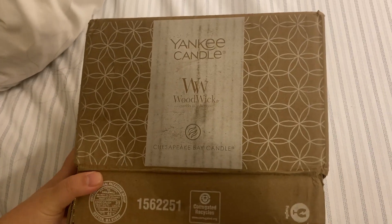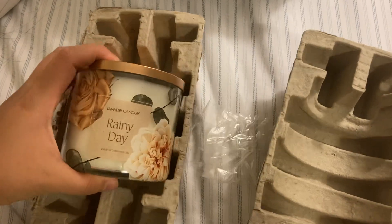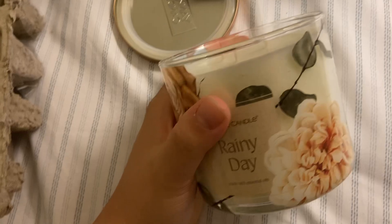Hey guys, guess what — this just came in the mail from Yankee Candle and Influenster. Ta-da! It is a wood wick candle, one of those nice ones. Look at that!